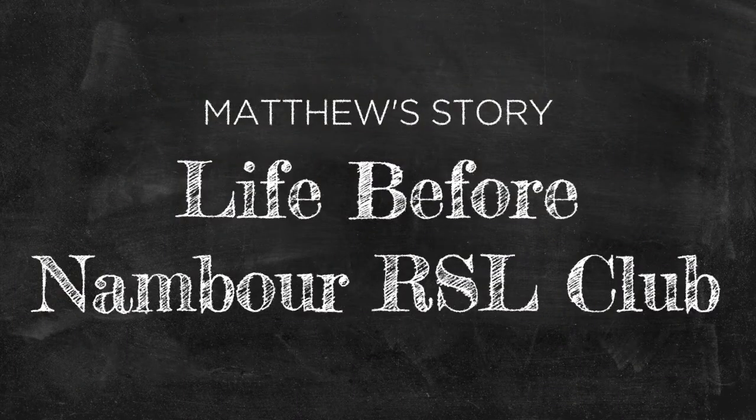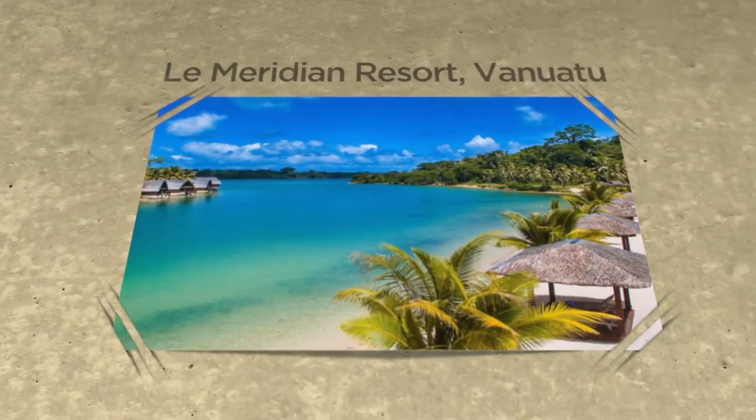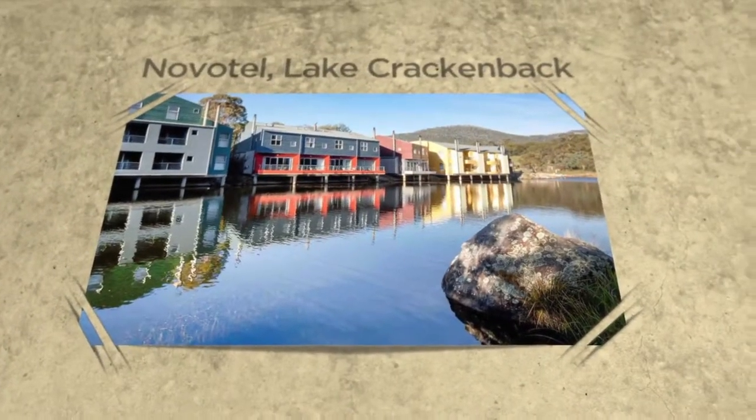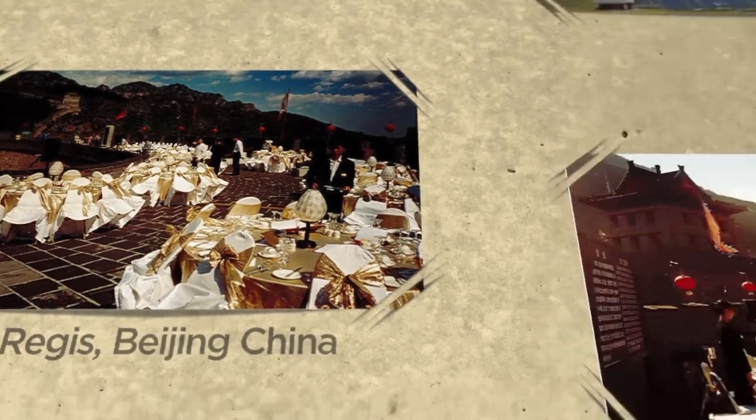I've always had a passion for cooking. Worked my way into hotels and resorts and that has taken me pretty much all over the world — Vanuatu, Fiji, Switzerland, Italy, Lake Crackenback, China. Did a California wine dinner on the Great Wall of China. Been very lucky in my career.